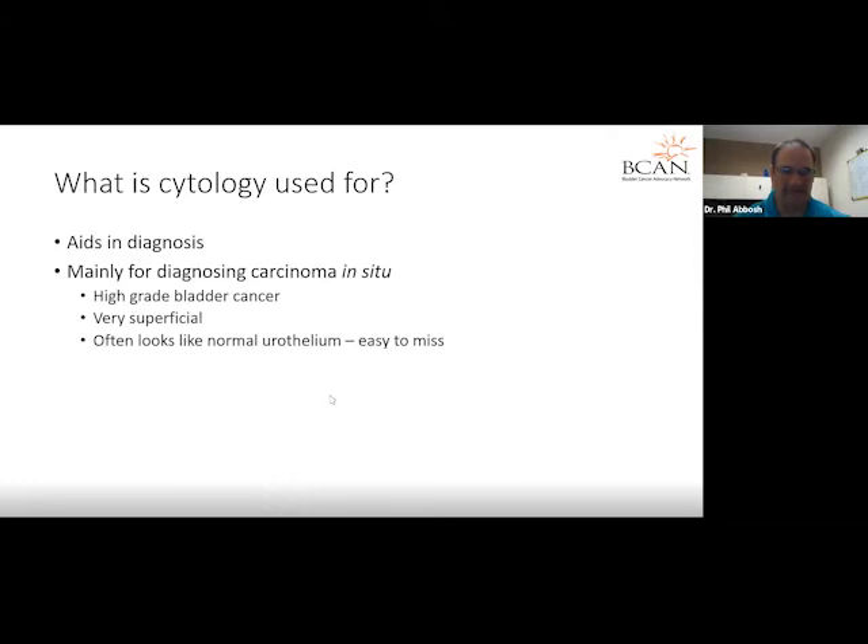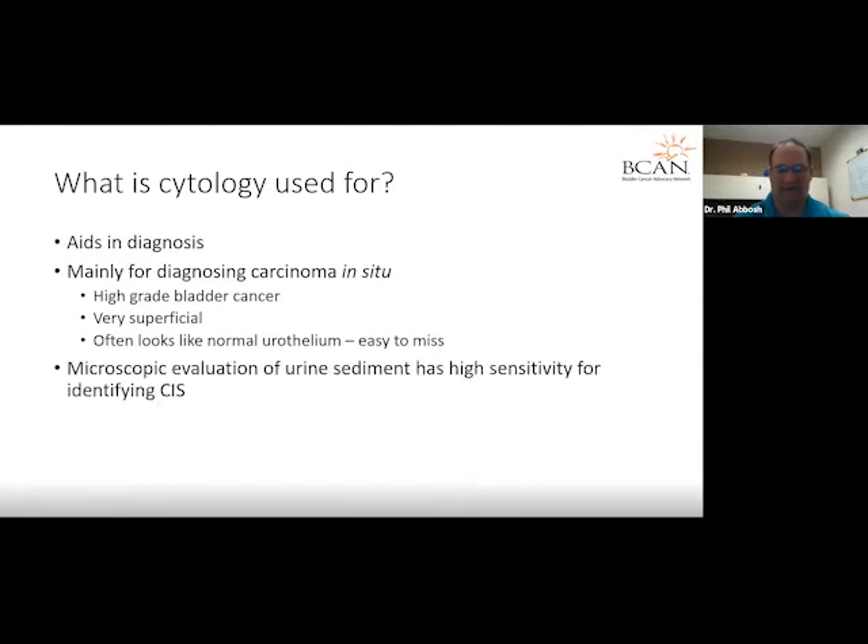Cytology is especially useful for diagnosing what's called carcinoma in situ, or CIS. This test kind of enhances what we see visually. CIS is considered a high-grade superficial type of tumor that can look like normal urothelium, so it's easy to miss on cystoscopy but much harder to miss on a microscopic test like a cytology. When we use a microscope to identify CIS, we have very high sensitivity for picking it up with urine cytology. We typically use cytology in the workup of blood in the urine and in some additional clinical scenarios.